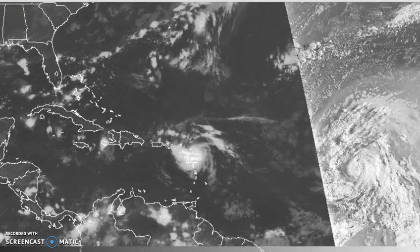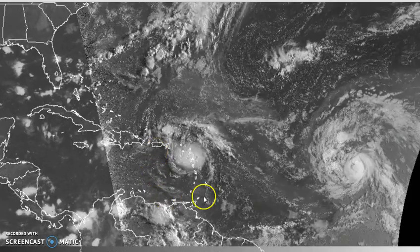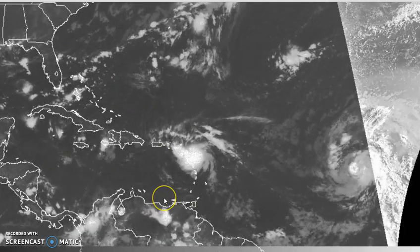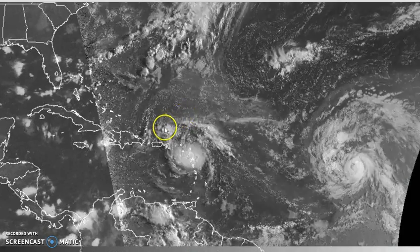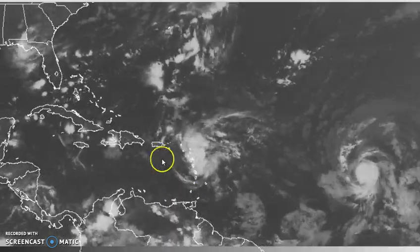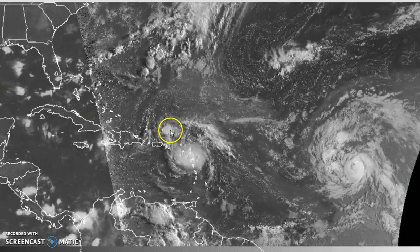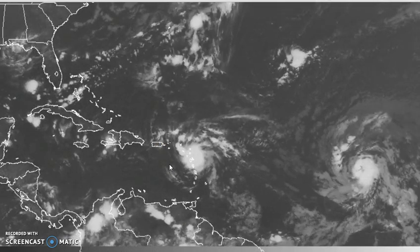We take a look at the tropics. One of the things we've noticed overnight with regards to the disturbance known as 99L is that it's now moving over the leeward islands. It has become better organized and much more concentrated. You can see it's taking on that circular appearance that systems start to take on when they're in the process of developing.